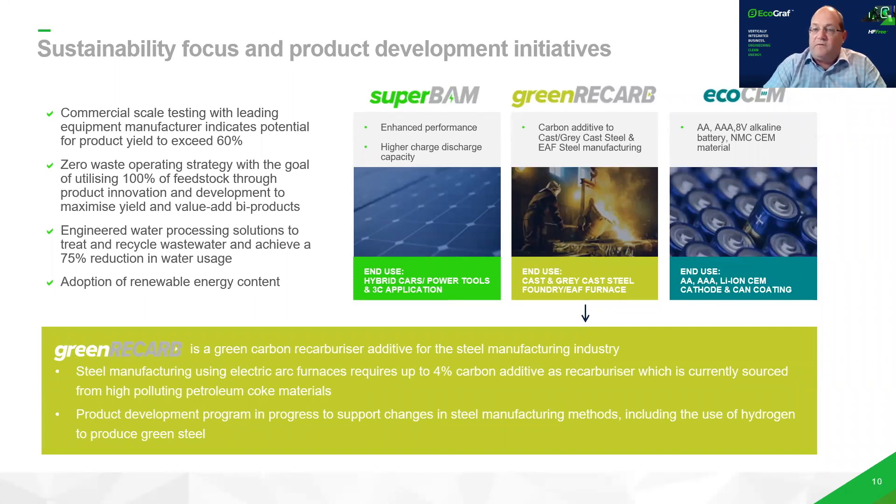We're very focused on the sustainability of our developments and we've implemented a zero operating waste strategy. We've got three core value-adding product developments. SuperBAM is an enhanced high-density, very fine material that we see as a significant value-add. To produce spherical graphite, we end up with around 50% fines, so we're value-adding these fines.